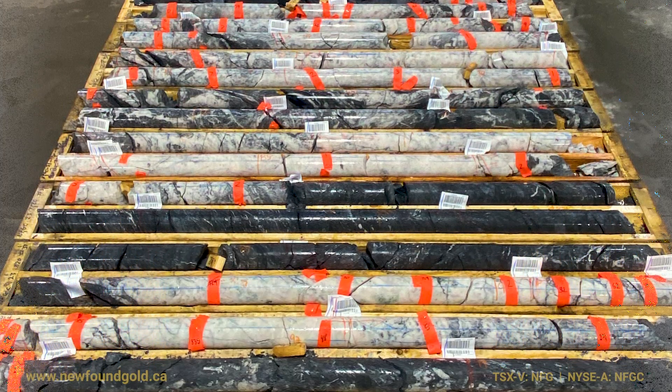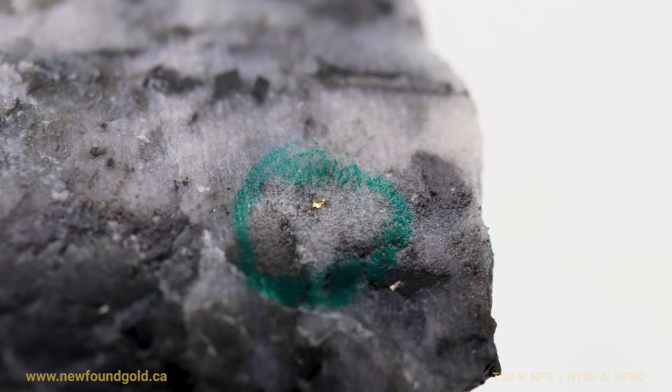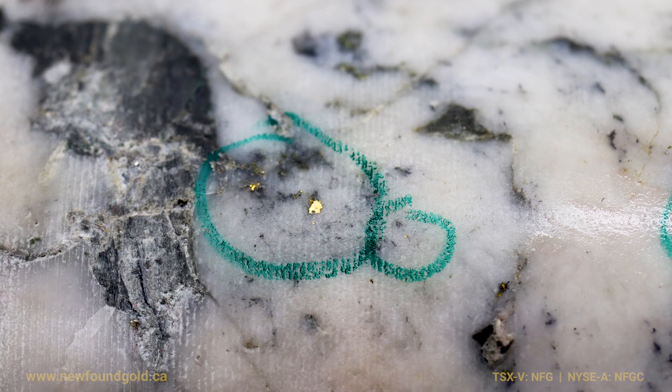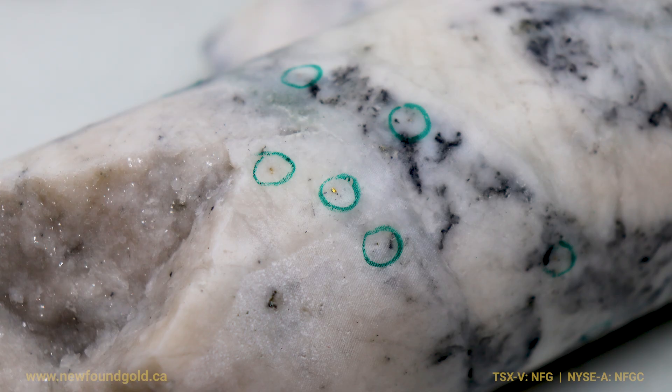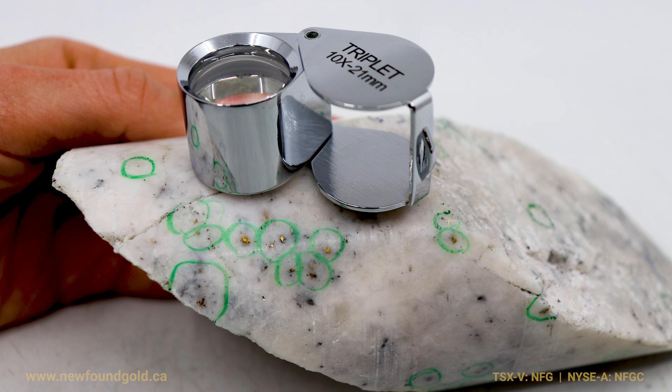The team has identified over 1,400 visible gold grains within drill hole 1120, and it's really one of the more impressive intercepts that we've had to date at the Queensway project.